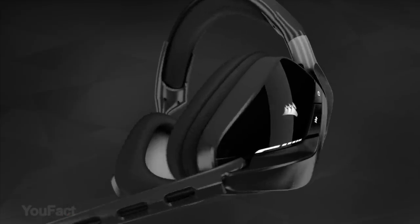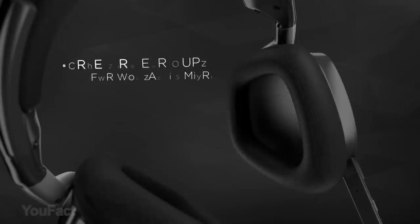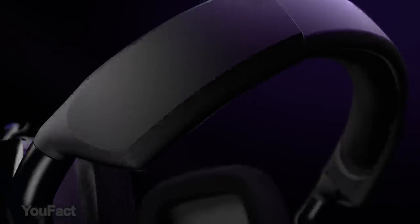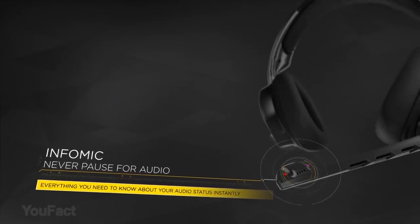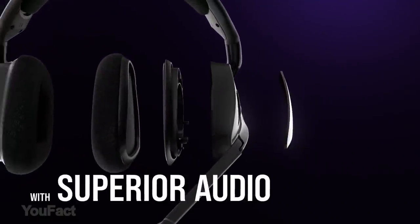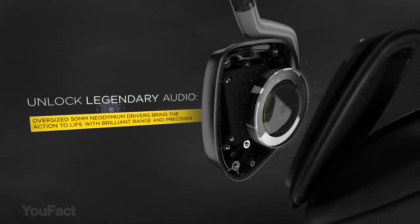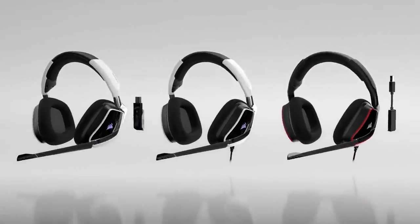Immerse yourself in the action with the Corsair Elite Wireless Headset, featuring custom-tuned neodymium audio drivers delivering surround sound on PC. Microfiber mesh fabric and memory foam ear pads provide lasting comfort during long gaming sessions. Connect to your PC or PS4 with a low-latency 2.4 GHz wireless connection with a range of up to 40 feet and all-day battery life up to 16 hours. An omnidirectional microphone with LED mute indicator ensures you're heard with exceptional vocal clarity. The headset's distinctive design is complemented by fully customizable RGB lighting on each earcup. With this headset, you'll definitely hear everything from the lightest footstep to the most thundering explosion.